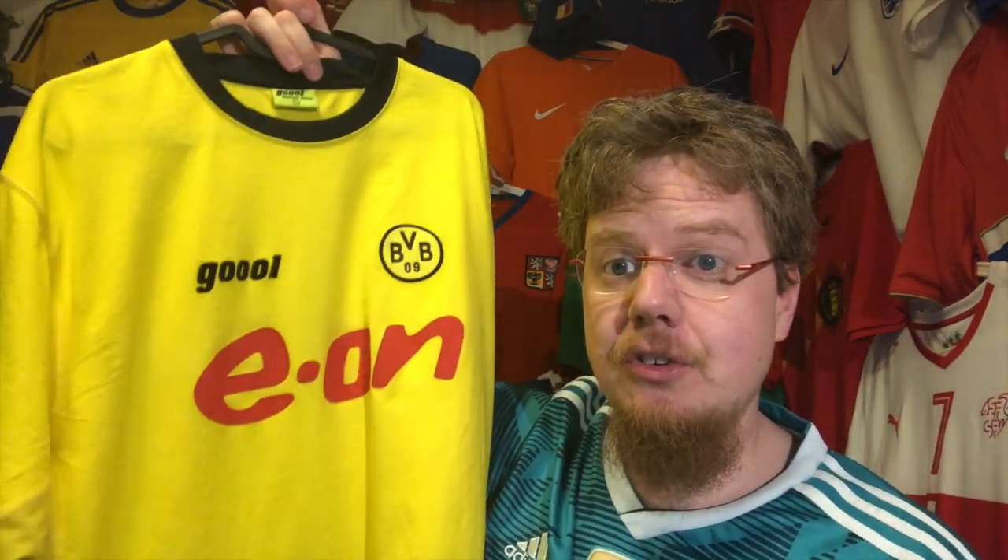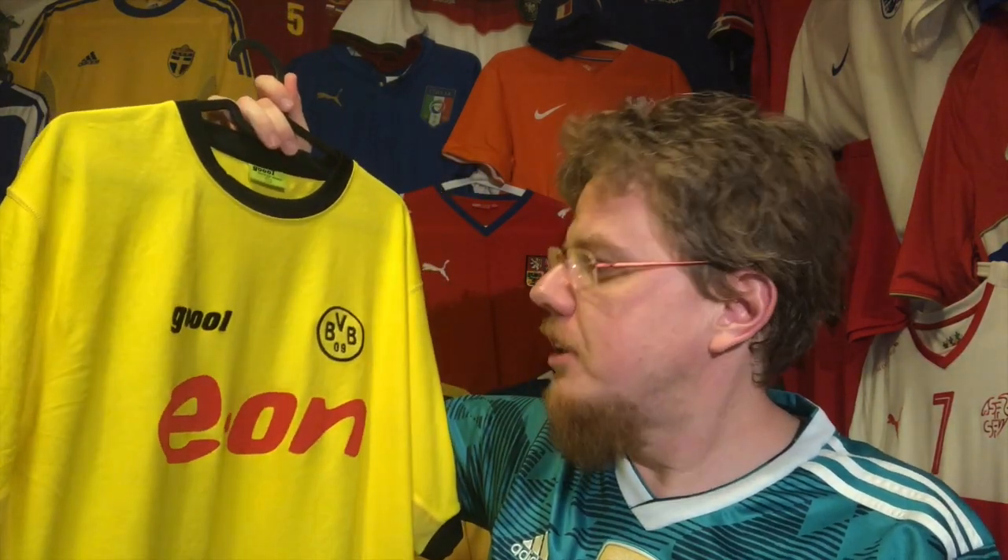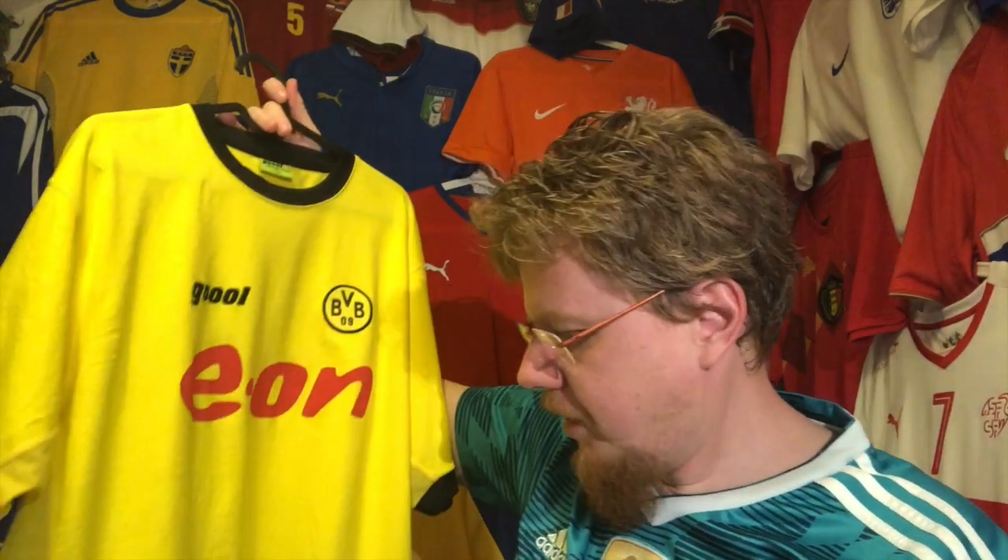The funny thing is I got this one for 10 euros, because the seller thought it was a training shirt. I had to check this out because it didn't look like a training shirt jersey to me — and indeed it was not. Dortmund I think in that season finished in some Europa League spots, barely making Champions League, somewhere in the upper half, but were not in great shape.